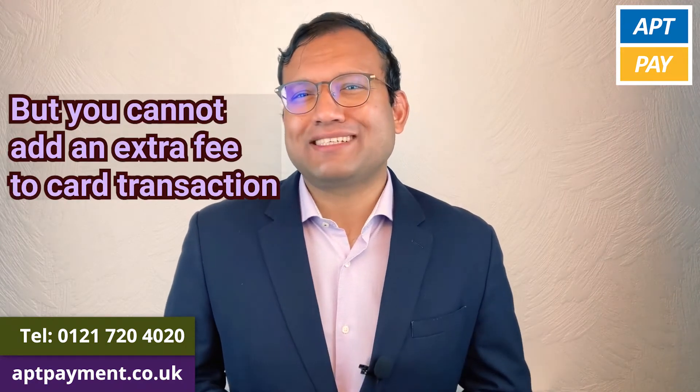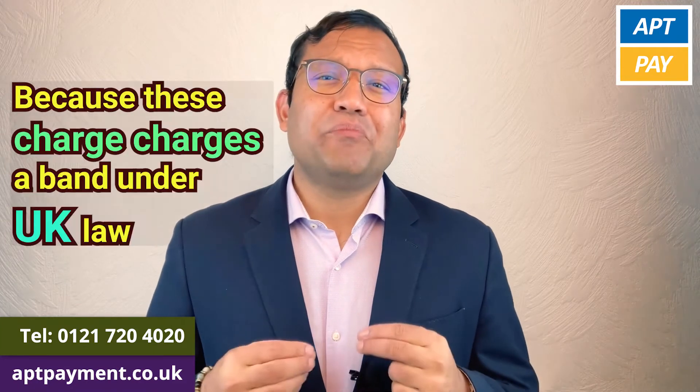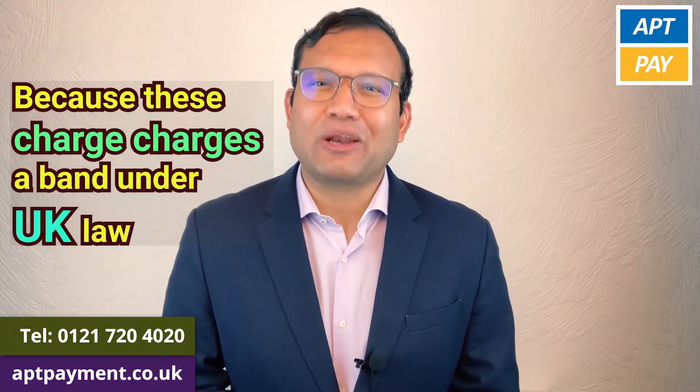But you cannot add an extra fee to a card transaction, because these surcharges are banned under UK law.